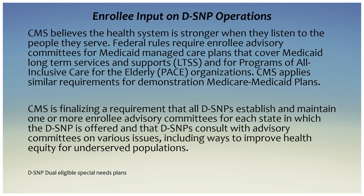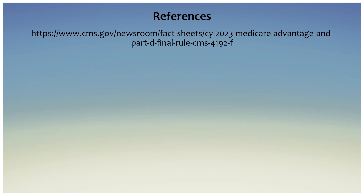On enrollee input for dual eligible special needs plans: CMS believes the health system is stronger when they listen to the people they serve. Federal rules require enrollee advisory committees for Medicaid managed care plans that cover Medicaid long-term services and supports, or LTSS, and for Programs of All-Inclusive Care for the Elderly, or PACE, organizations. CMS is finalizing a requirement that all DSNPs — dual eligible special needs plans — establish and maintain one or more enrollee advisory committees for each state in which the DSNP is offered, and that DSNPs consult with advisory committees on various issues including ways to improve health equity for underserved populations. That's it for today — hope you found this helpful. Stay tuned for part two!